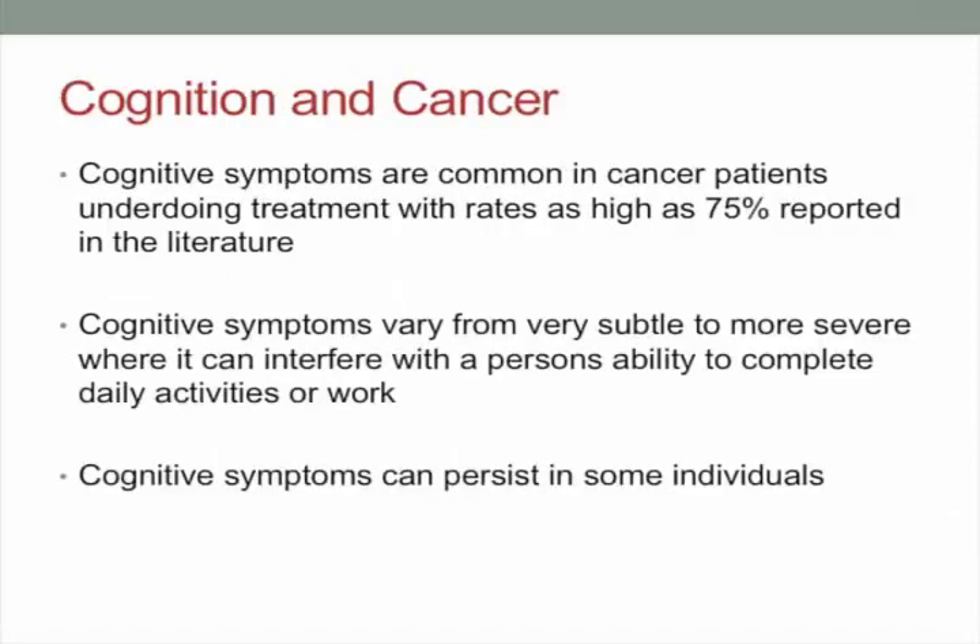This probably isn't a surprise, but there are pretty high rates of changes in thinking abilities in patients with cancer going through cancer treatments. When you look at the literature, rates go as high as 75% of patients at some point reporting concerns involving their thinking abilities. The severity varies quite a bit — from subtle and annoying to severe enough to limit day-to-day activities. Symptoms can also be short-lived or can stick around for years after treatment.